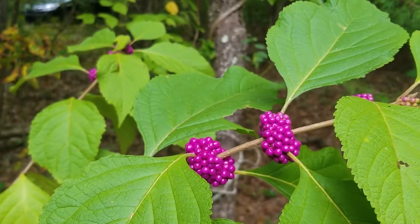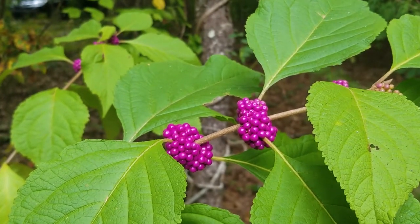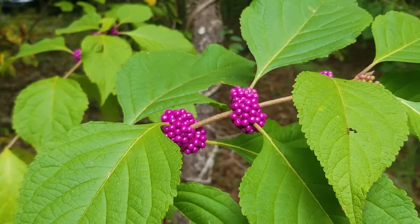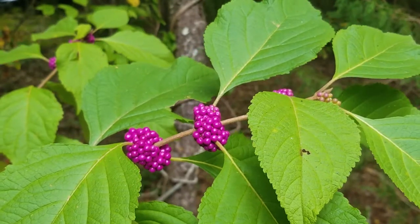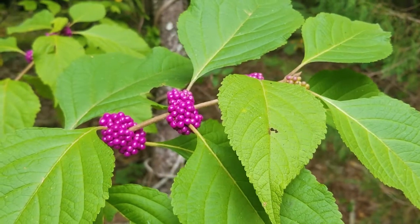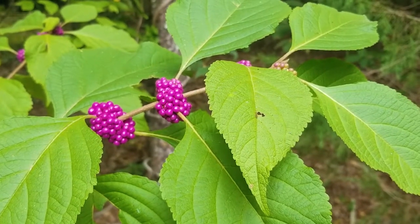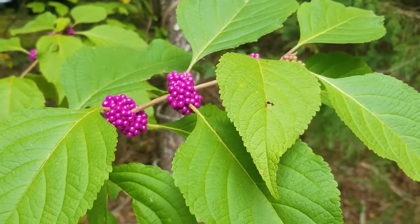Another fruiting shrub is American beautyberry. Now there are lots of beautyberries sold in garden centers, but most of them are not the native one. The native has larger leaves and berries that cluster right around the stem. They're beautiful — people even use them to make jelly. You can cut them and take them inside for a dried arrangement, but the birds like them too. This is good bird food for fall migrating birds.